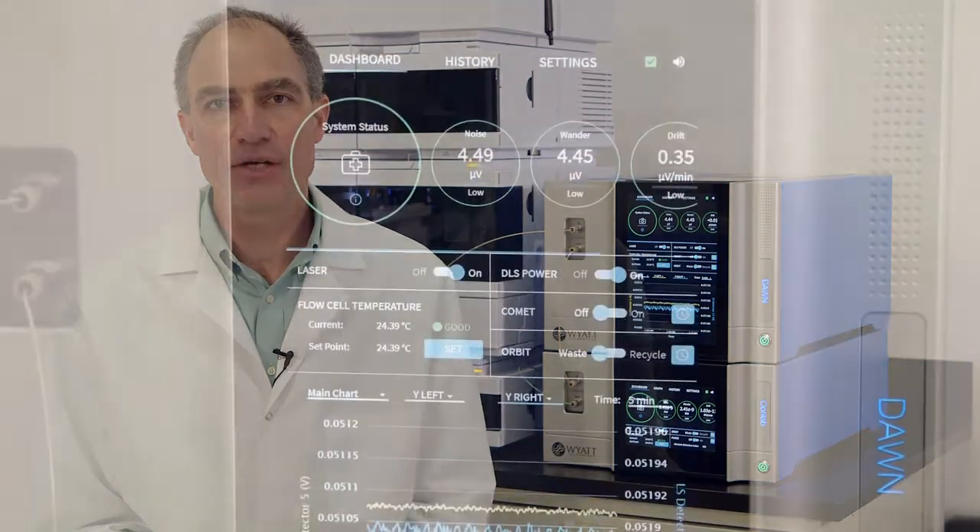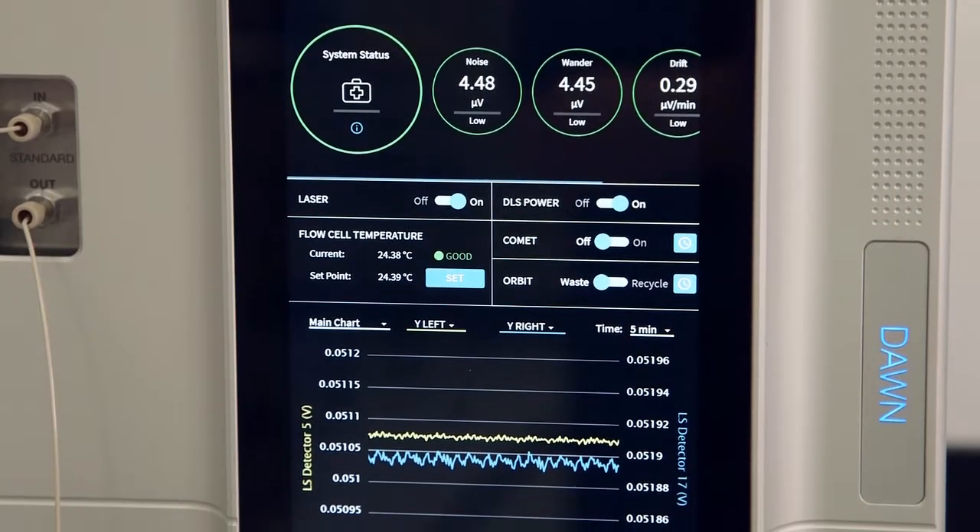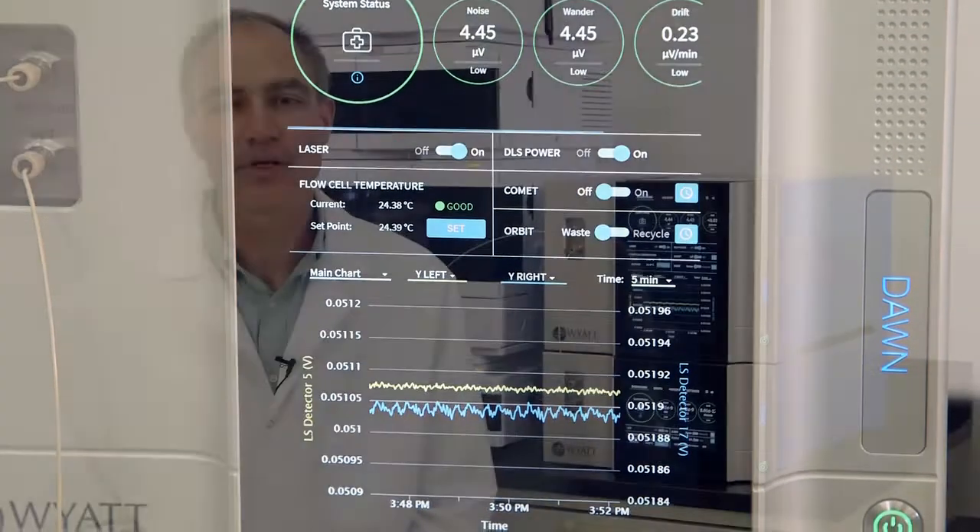As you can see, the range of possibilities with our instruments is extraordinary. And now, for details on some of the important changes to the new user interface and experience and built-in intelligence, I would like to introduce our Dean of Light Scattering University and Senior Applications Scientist, Dr. Sophia Kenrick.